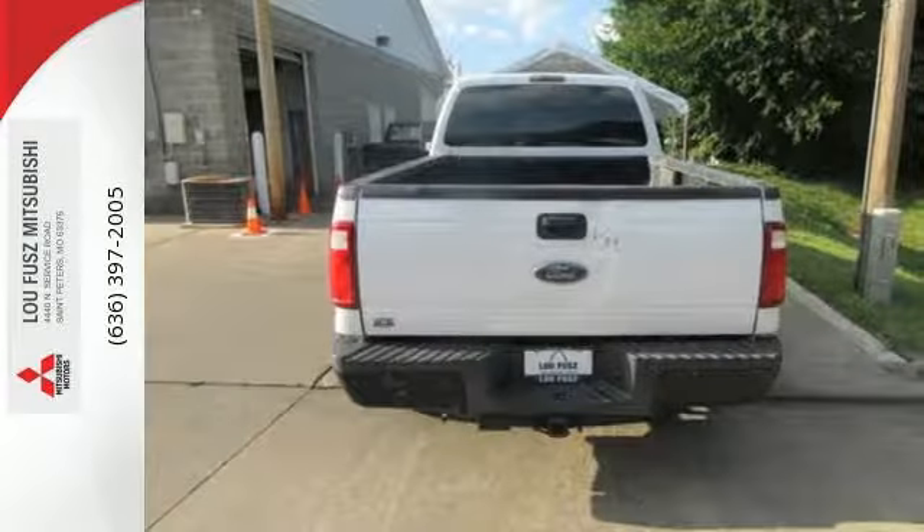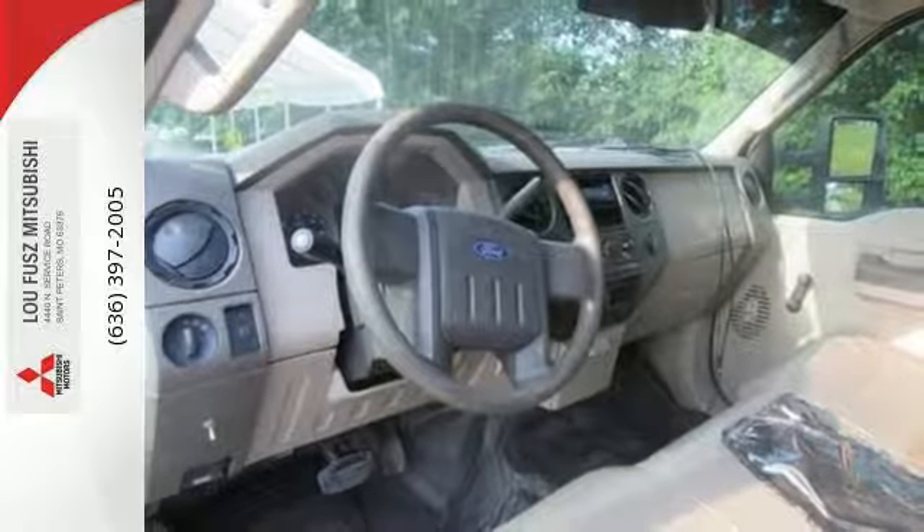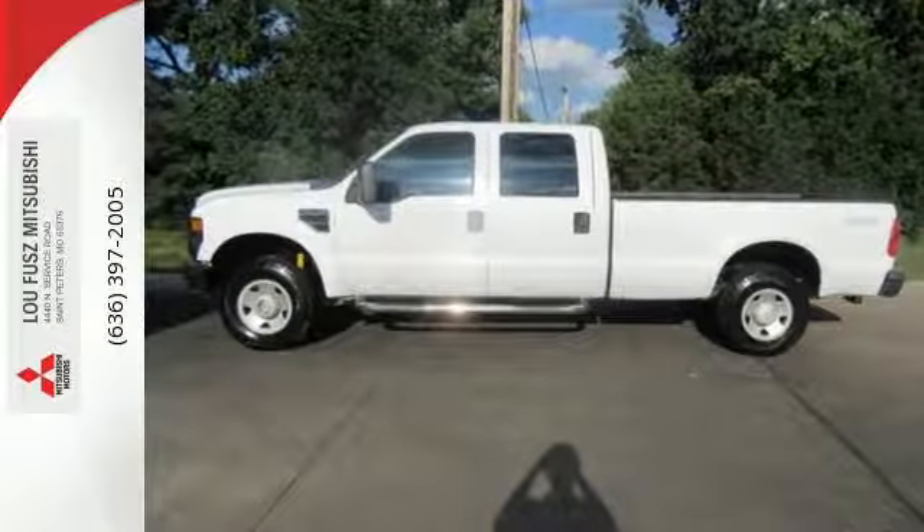For 2008 it's fully redesigned with an even stronger chassis, improved suspension, more power, and a host of new high-tech standard features. Come on in today and take it for a test drive.